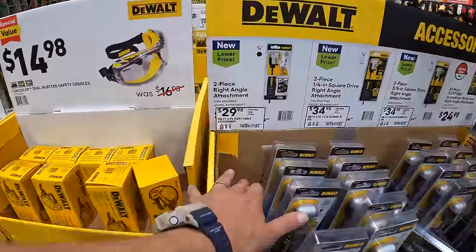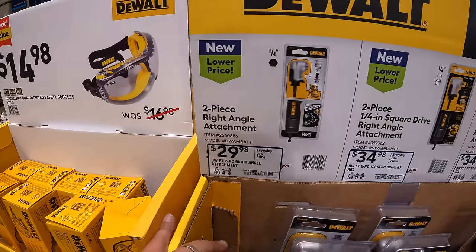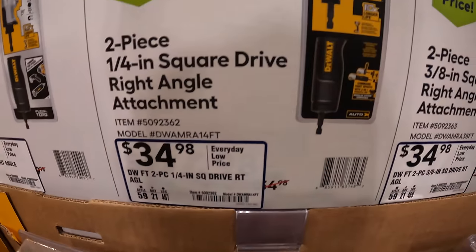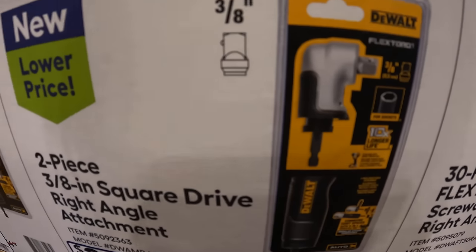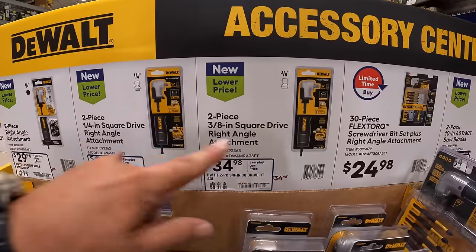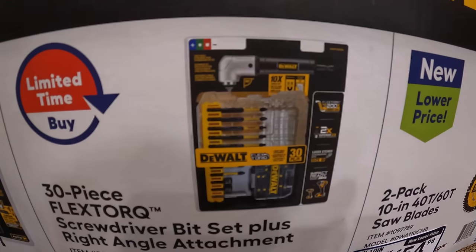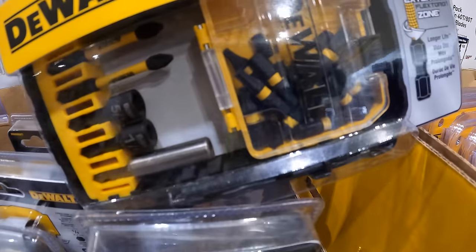They do have for $29.98 their 2-piece right-angle attachment — quarter inch, so it accepts regular drill bits or adapters. For $34.98, a quarter-inch drive so you can put sockets on that right-angle attachment. And for the same price $34.98, a 3/8-inch drive so you could put a 3/8-inch socket on that, or even an adapter to use a half-inch or a quarter-inch. Fantastic stuff — I'm glad DeWalt made those. $24.98 for the 30-piece flex torque screwdriver bit set plus right-angle attachment.